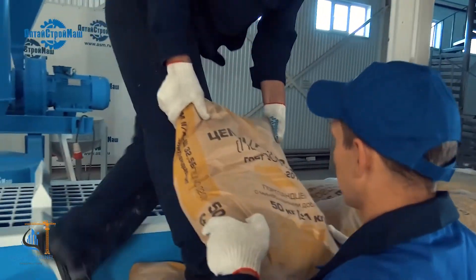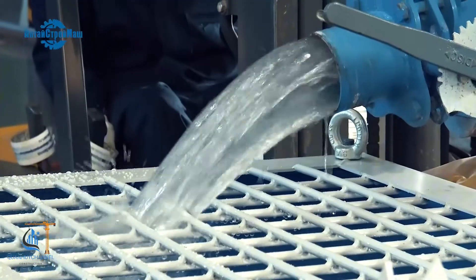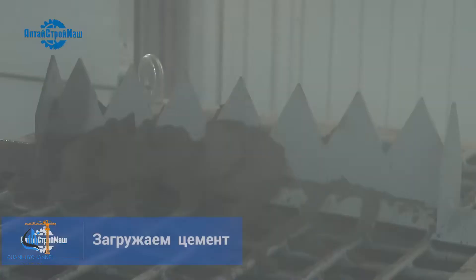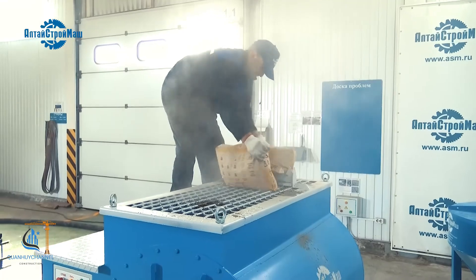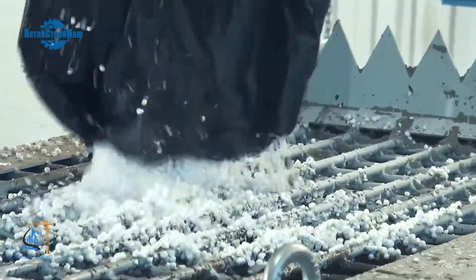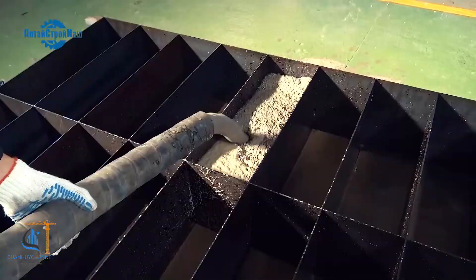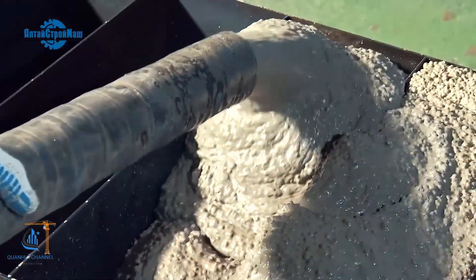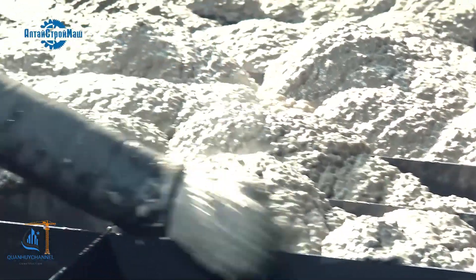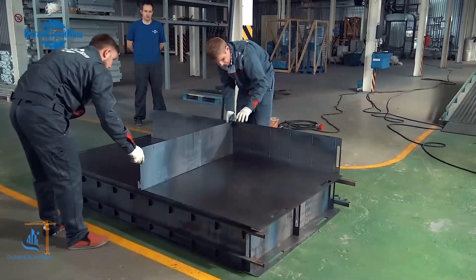Polystyrene concrete, also known as EPS concrete, is a lightweight concrete made from a mixture of cement, sand, and expanded polystyrene (EPS) beads, serving as a substitute for traditional aggregates. With its excellent thermal insulation, soundproofing properties, and lightweight nature, polystyrene concrete offers numerous advantages in construction. This type of concrete provides outstanding thermal and acoustic insulation, helping maintain stable indoor temperatures and reducing energy consumption for HVAC systems. Additionally, its lightweight nature reduces structural loads, making it easier to transport and install. Polystyrene concrete is increasingly being used in residential, industrial, and energy-efficient construction projects.